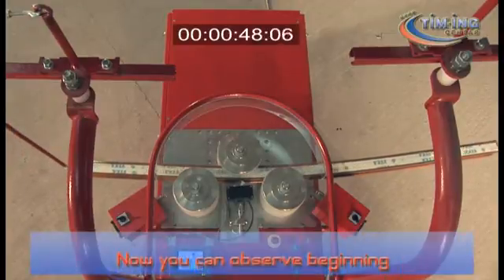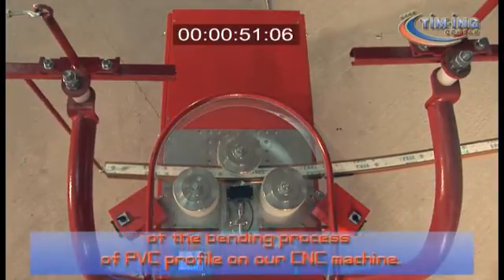Now you can observe the beginning of the bending process of a PVC profile on our CNC machine.